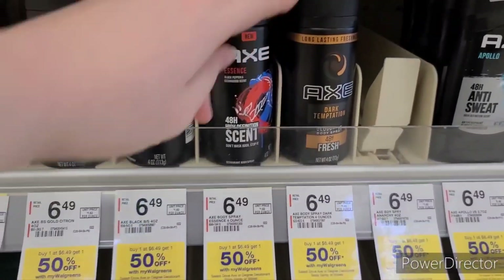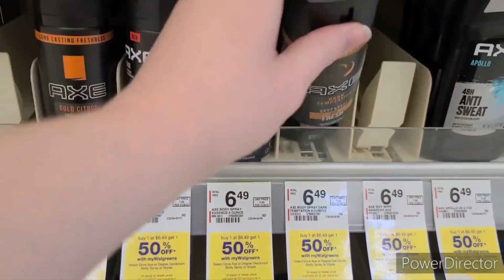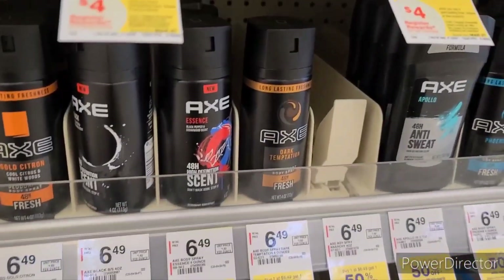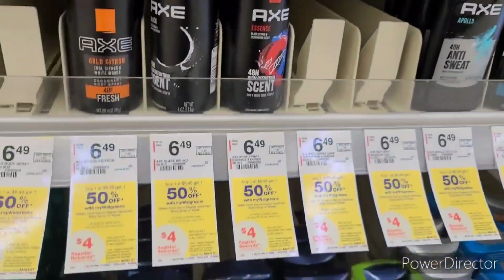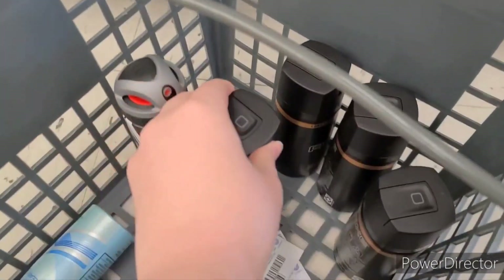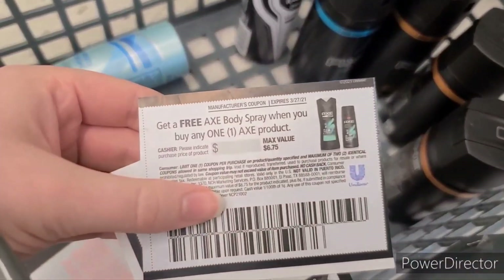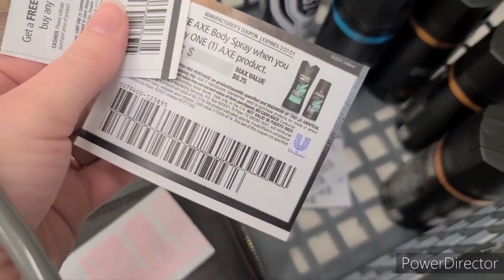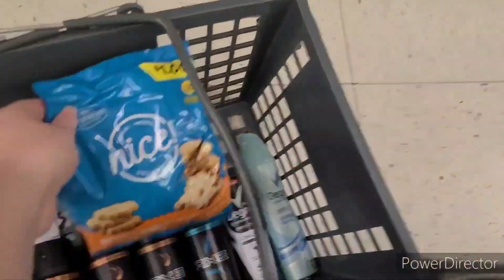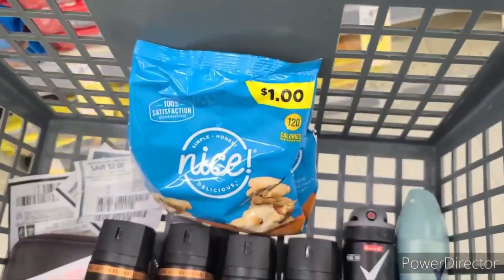I'm also grabbing four of the Axe sprays. I'm using two of the buy one, get one free coupons. These are also on the buy one, get one half off and are part of that $4 register reward promotion. Then to hit my $30 spend before coupons to get that 7,000 booster, I was only at $29.19, so I grabbed a dollar bag of cookies to hit my $30 basket.